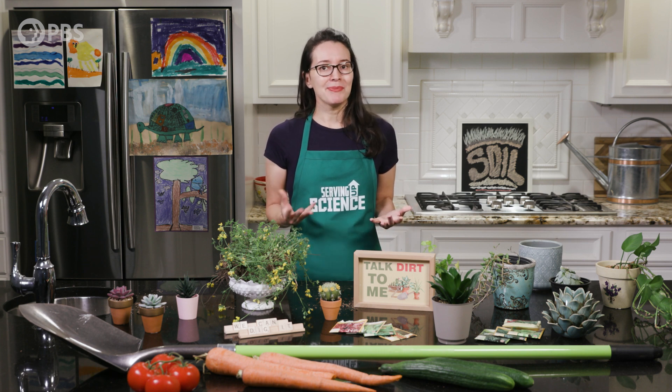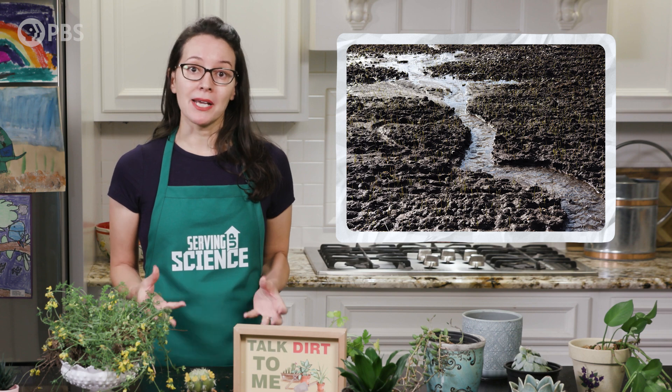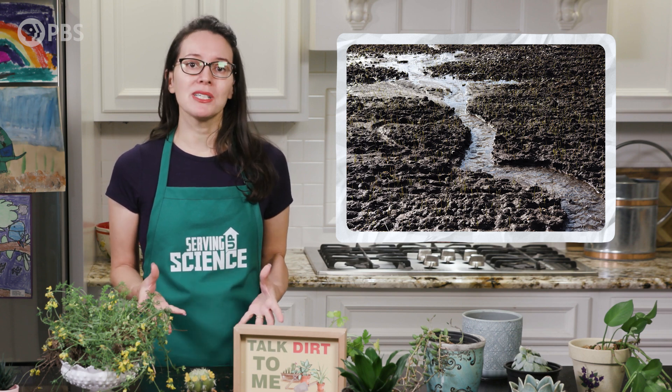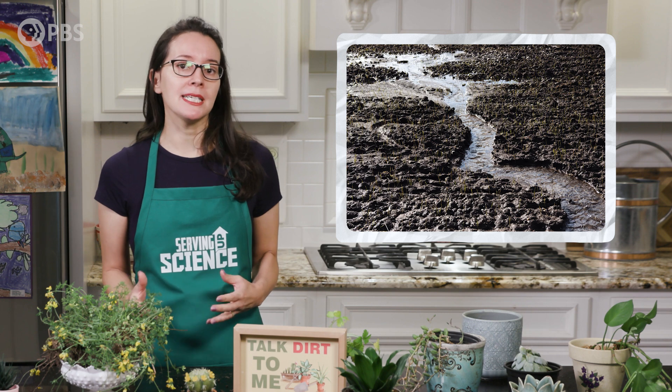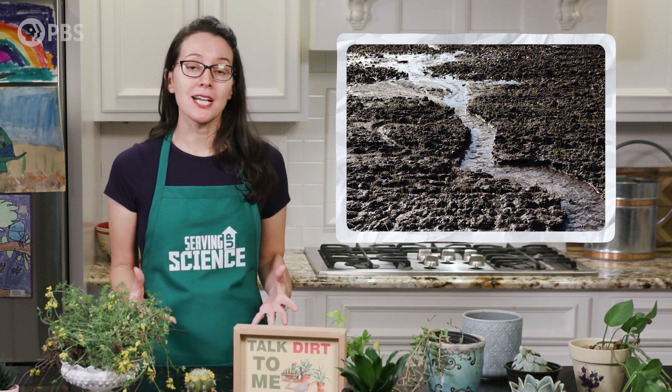Unfortunately, soil has been degraded all around the world. A third of the planet's soil is moderately to highly degraded, which means the soil has lost some of its ability to support animals and plants because of physical, chemical, or biological changes.